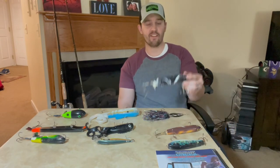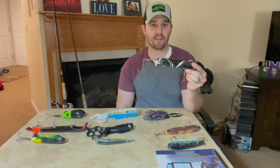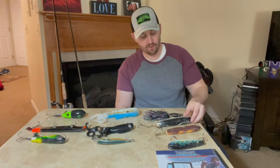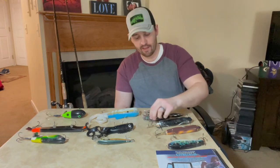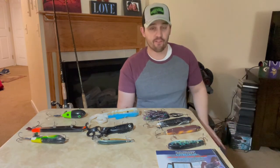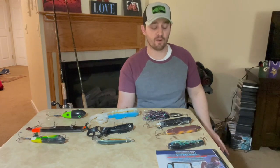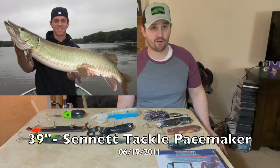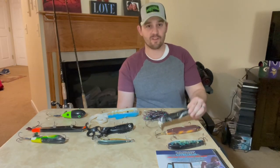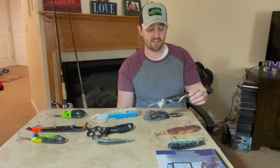The next bait is a pacemaker — a Senate Tackle Pacemaker. Two fish in particular stand out to me with this bait. The first was my very first Mississippi River muskie, a 39-inch fish. I had just bought this lure, which must be about 12 years old now, same as that Magic Maker.